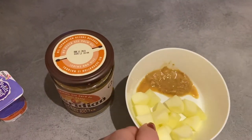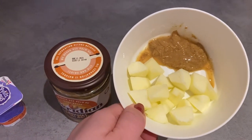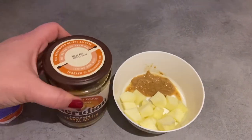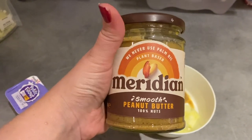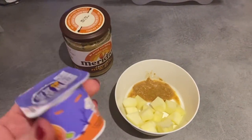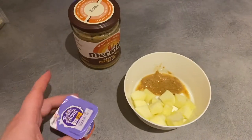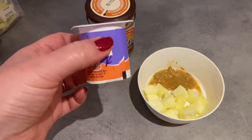For dessert she's got some chopped up apple — about half an apple that I've peeled and cut — some Meridian smooth peanut butter which is 100% nuts with no added sugar, and then she'll also have a little petit filou in the apricot flavour, which is her favourite.